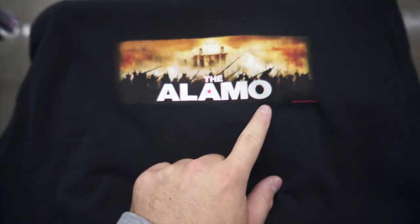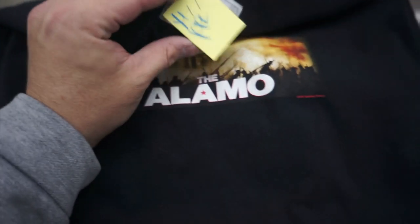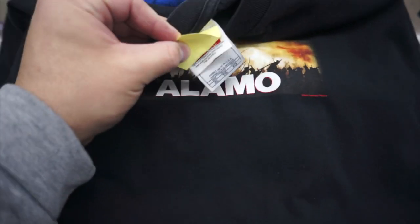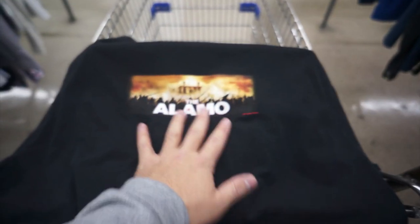For $1.99 I found the 2004 The Alamo tee — I don't know if y'all remember this movie. Oh my bad, it's only $1.99, I don't know why I thought it was $3.99. Even better. It's a size XL on the old Allstyle tag — definitely gonna go ahead and scoop that one up.